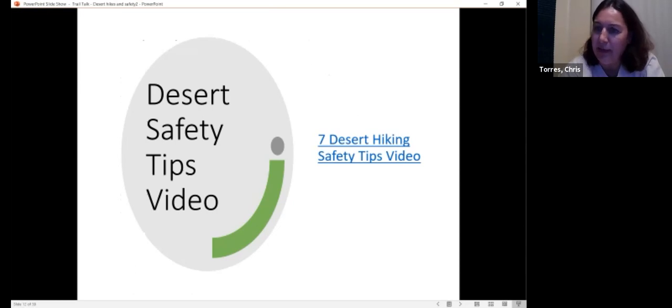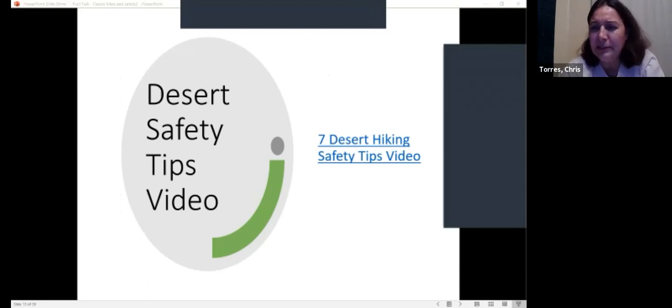We're going to watch a six-minute video that I found — I looked at several and liked this one. It had some great little tips. This lady actually lives in Utah in the Utah desert, but she had some good tips.